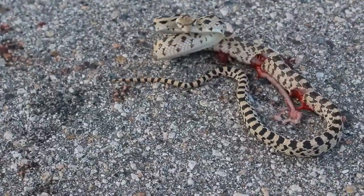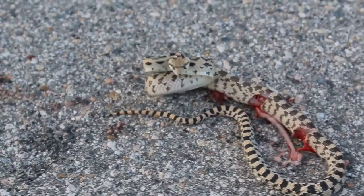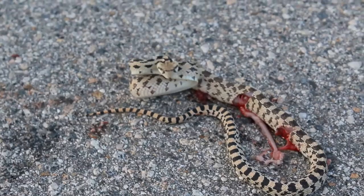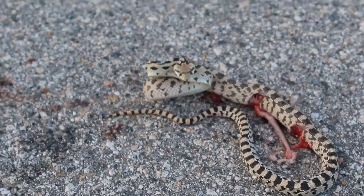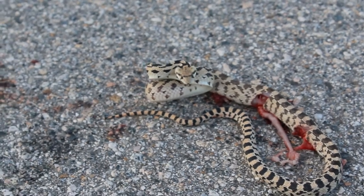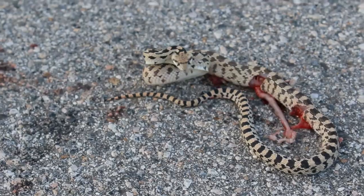This is a very unfortunate, very fresh DOR — a Great Basin gopher snake that's technically still alive. The last car coming up must have just hit it. Oh man, how unfortunate. Rest in peace little buddy. We'll get it off the road.